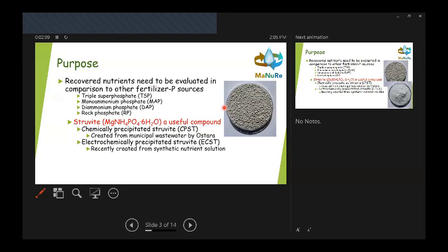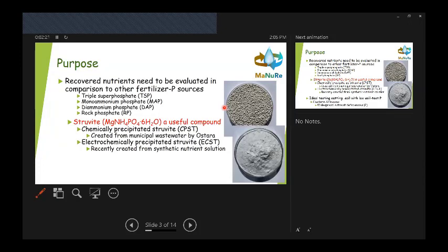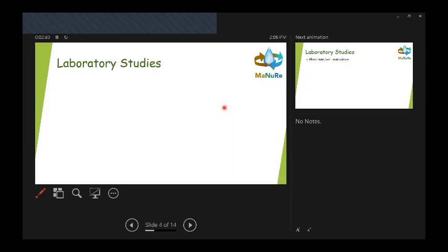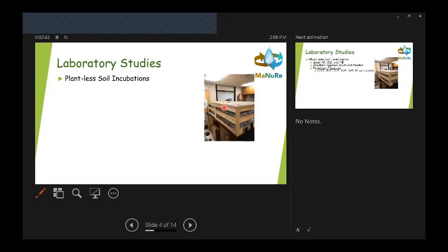And then of course our electrochemically precipitated struvite — we started out with synthetic wastewaters in the lab and then progressed to real wastewater sources. We have not been doing pelletizing, so our electrochemically precipitated struvite looks more like a dry white powder, but it could be pelletized.